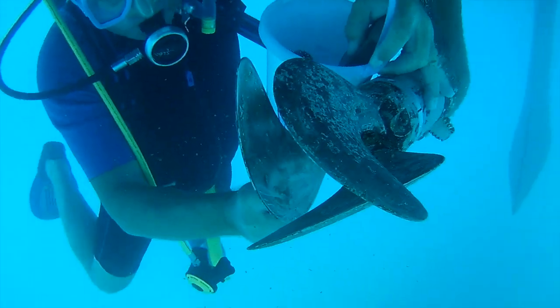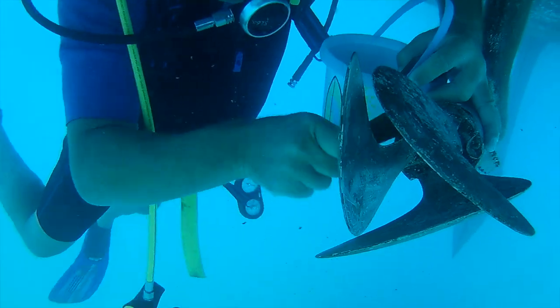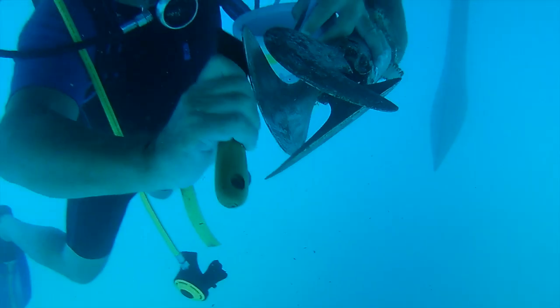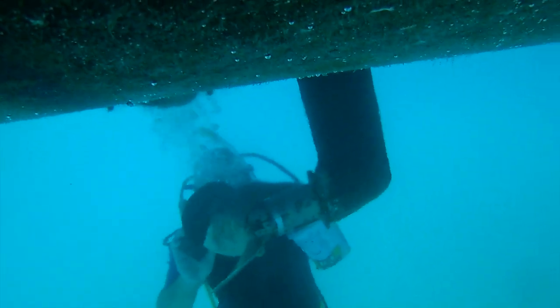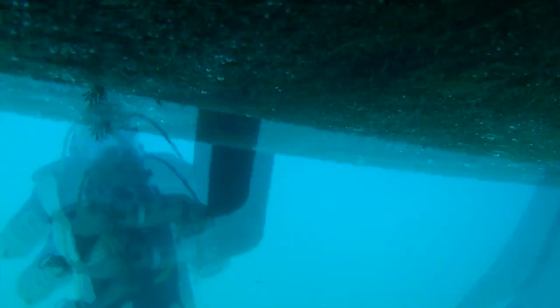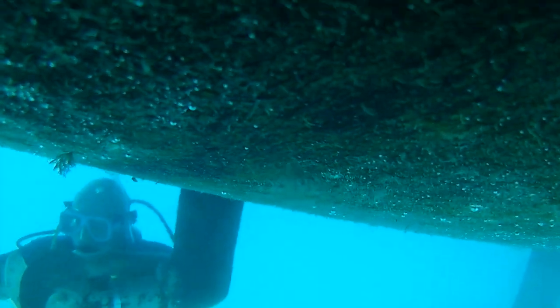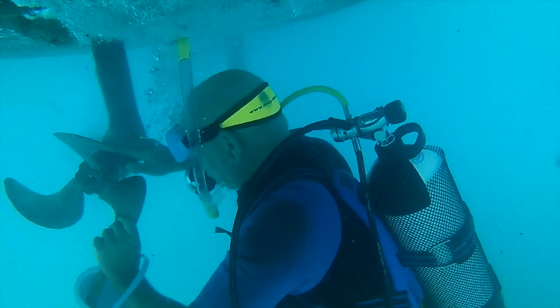While I was down there I also gave the prop a good clean up - took off all the barnacles and used some 240-grit pads to clean up all the bronze. It came up okay in the end, but it's amazing how much growth you get in the southern Mediterranean, even just cruising around. After about an hour underwater, the prop was done - all cleaned and finished.